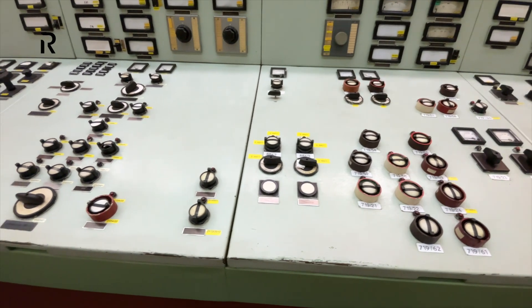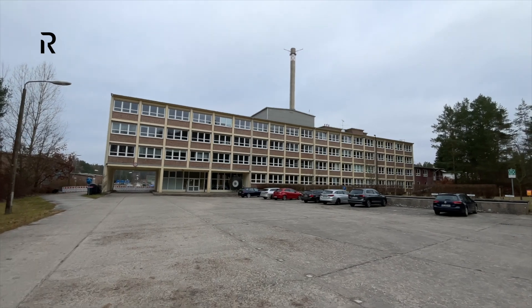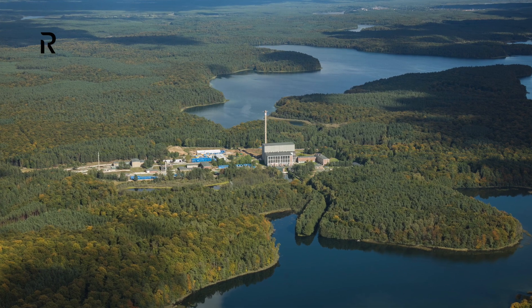The Rheinsberg plant did not have the dominant feature of cooling towers. It is situated on a narrow site between two lakes, and while it drew water from one lake, it discharged heated water into the other.